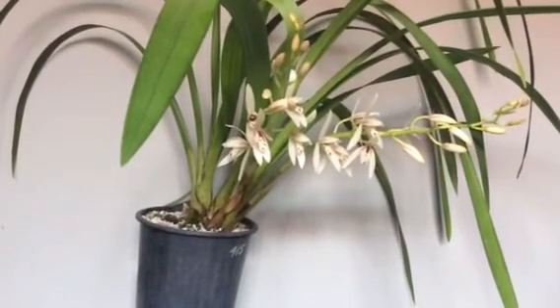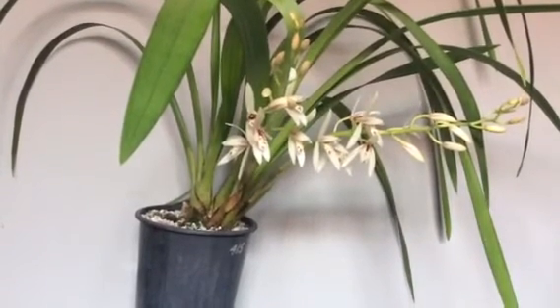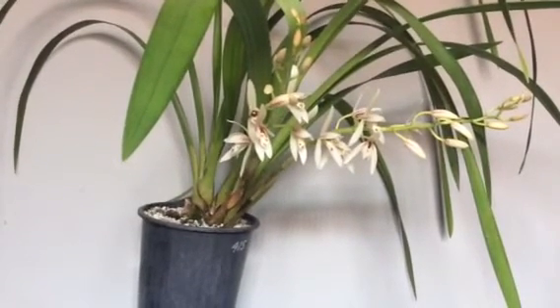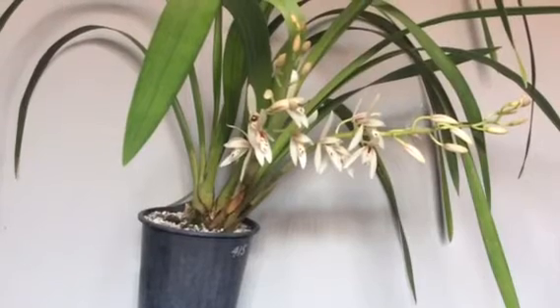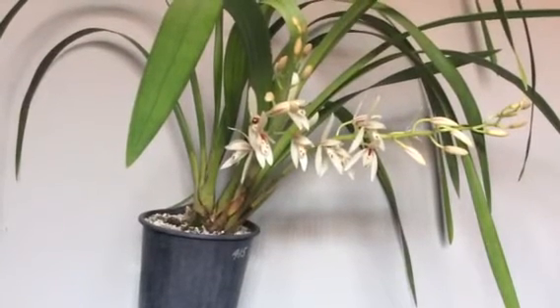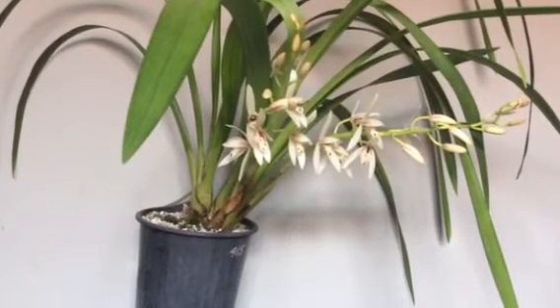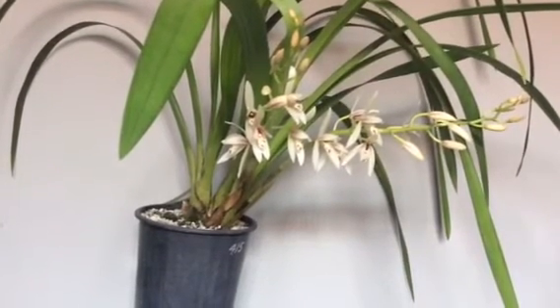The label actually says Cymbidium super freak, but when I googled this plant its flower was completely yellow. It did look like this, but this is not a super freak.